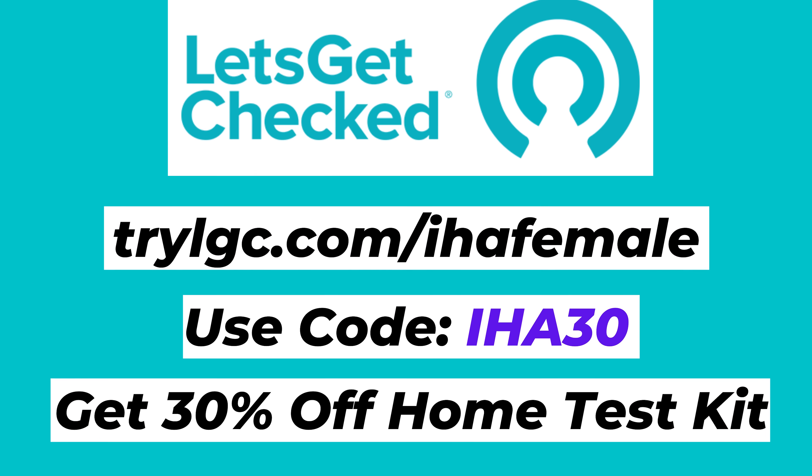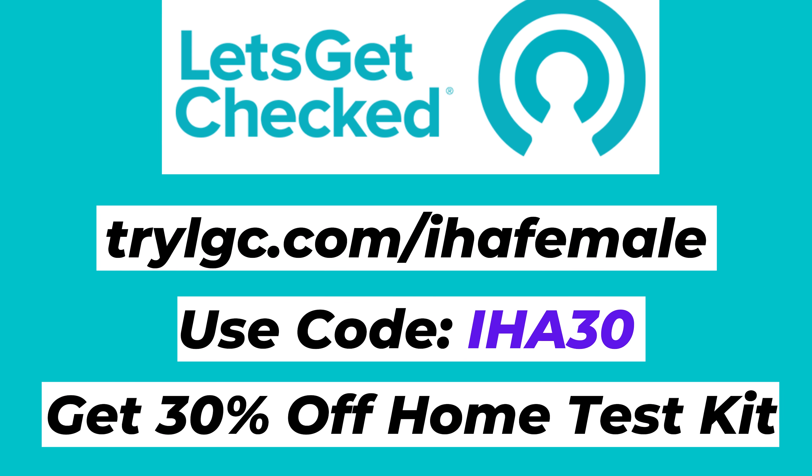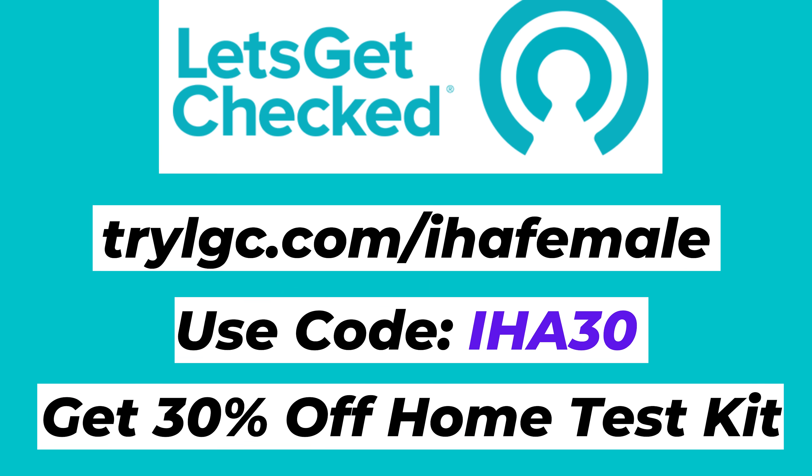If you want to know about hormone levels or other tests you can get, go ahead and check out Let's Get Checked — the link is in the description below. We really appreciate you watching our videos. Leave some comments, remember to answer that quiz question from earlier in the video. Subscribe if you feel the need, and we'll see you in the next video.